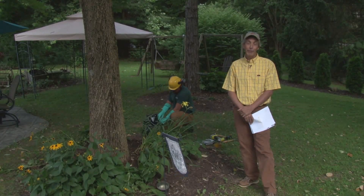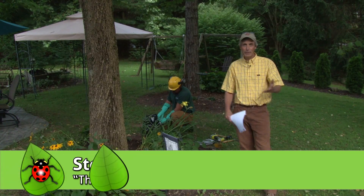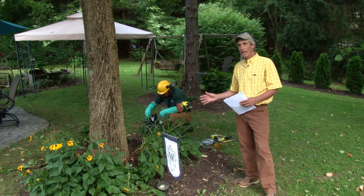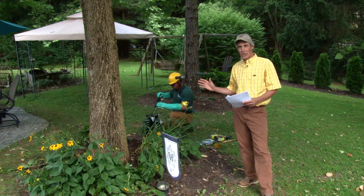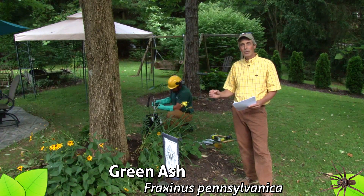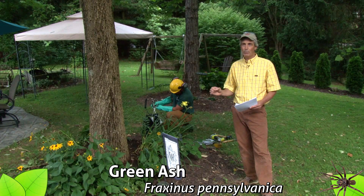Welcome to a special edition, field trip edition of the Hortman Show. I'm Steve Allgaier with the University of Maryland Extension and we're here in northern Carroll County with Bartlett Tree Experts. They are going to do an injection of ash trees with a product called Triage, which is being used to protect ash trees against emerald ash borer.